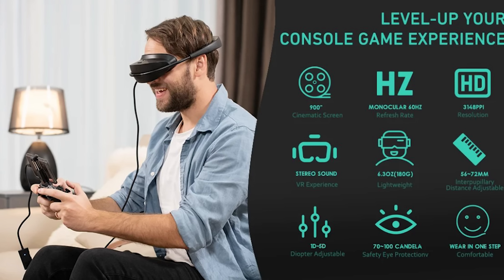Monocular 60Hz refresh rate — what they're referring to is the refresh rate is only 60Hz. A little disappointing but not out of line for head-mounted displays. Monocular comes from the fact that they are not allowing side-by-side 3D display — this is only a single pancake image, not a 3D image. 3,148 pixels per inch? I'm just going to call BS right out of the gate. Stereo sound VR experience — from where? There are no speakers on this unit anywhere. There is a 3.5mm audio jack for plugging in your own headphones, but these in and of themselves don't have audio. The IPD adjustment from 56 to 72mm and 1D to 5D diopter adjustment does seem to be accurate, so I'll give them props for that.